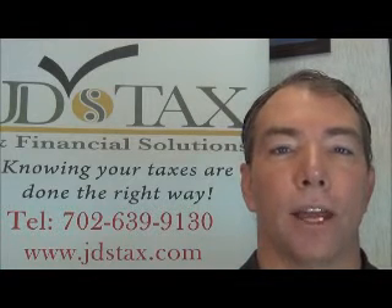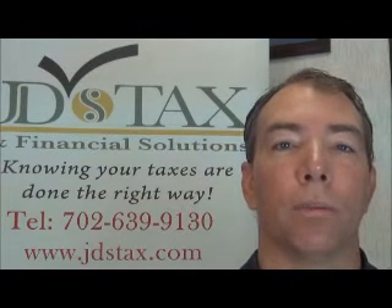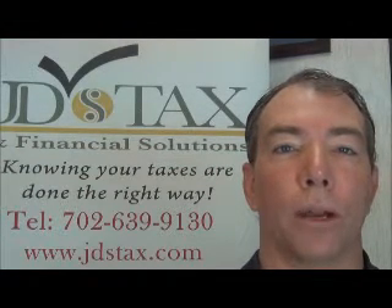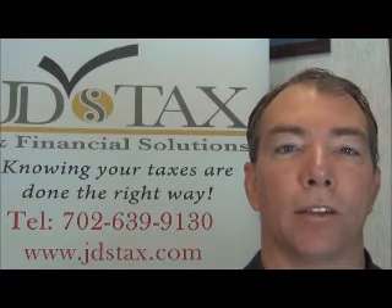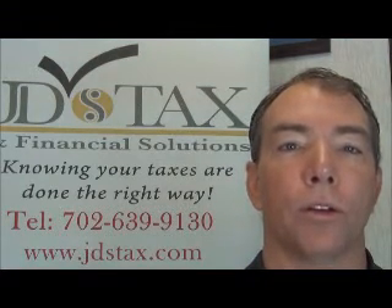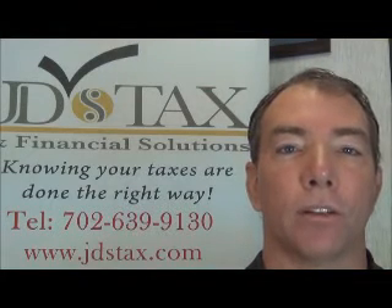Our purpose is to save our clients tax and financial dollars all year round. What we mean by save tax dollars all year round is really just make sure you pay the lowest amount of tax that's legally possible according to the IRS rules and regulations that are set out there for us.